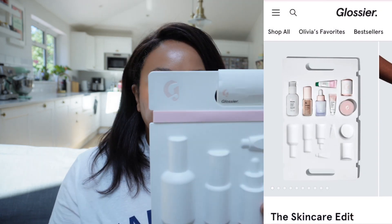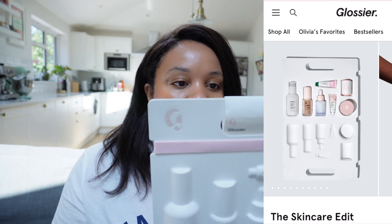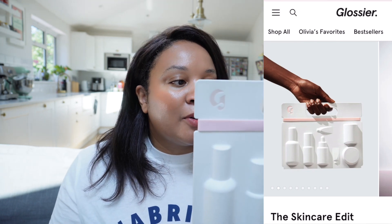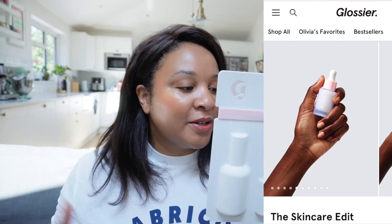It includes a milky jelly cleanser, which is their key cleanser in their range. There's the super bounce serum, which is a hydrating serum with hyaluronic acid. It's got their priming moisturizer — they say it's a primer that goes under makeup, but it's also just a great moisturizer. And it's got the future dew, which is something that I absolutely love. I use it quite often under my makeup, or on days where I don't really want to wear makeup at all.